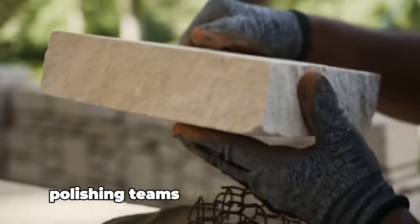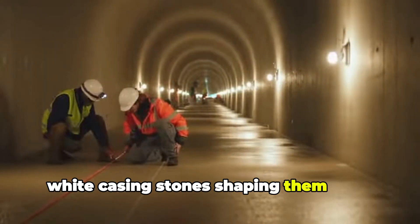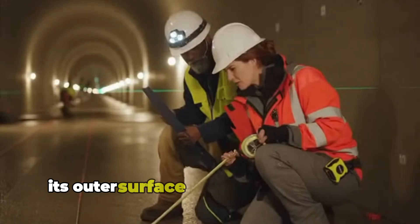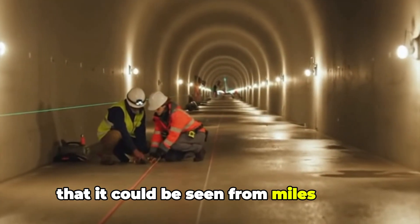Polishing teams prepared the gleaming white casing stones, shaping them with meticulous care. When the pyramid was complete, its outer surface would reflect sunlight so intensely that it could be seen from miles away.